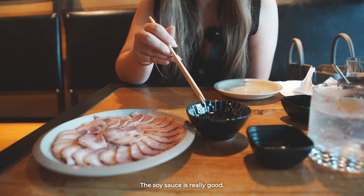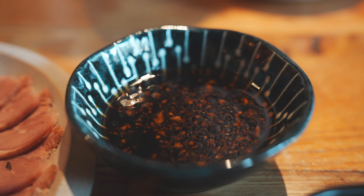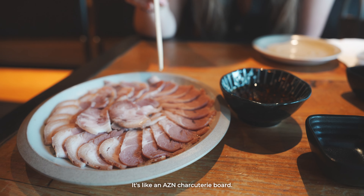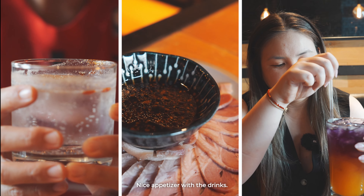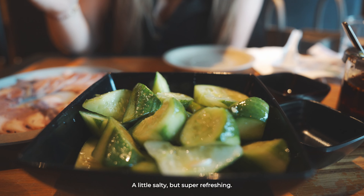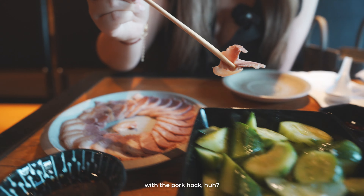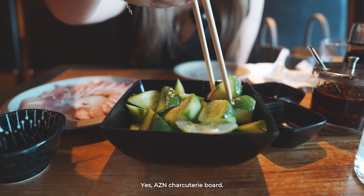It is a cold dish with a little bit of soy sauce. This soy sauce is really good — it's salty and sesame-y. It's like an Asian charcuterie board — a nice appetizer with the drinks. Yummy, refreshing cucumbers. A little salty but super refreshing. And it also goes really well with the pork hock.